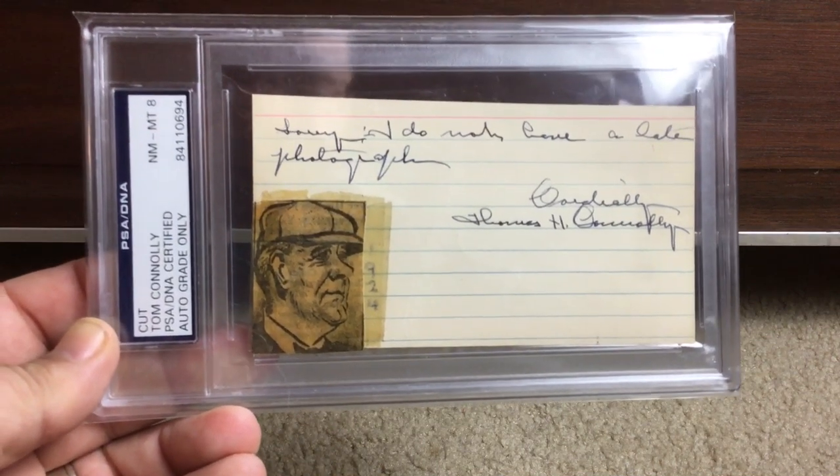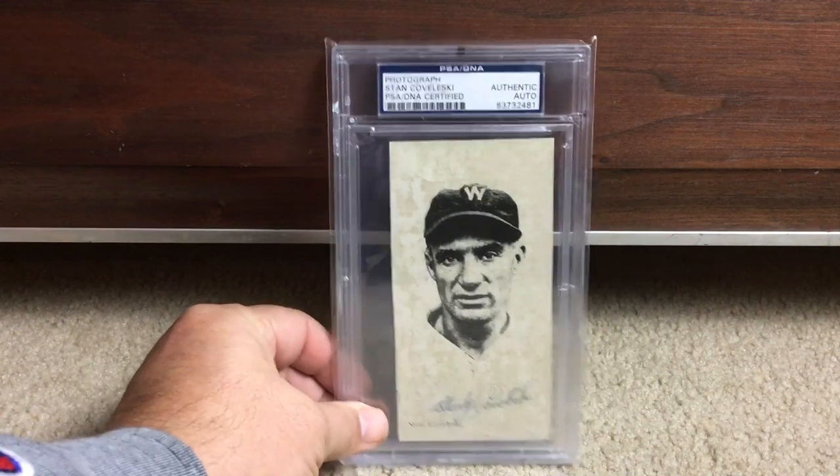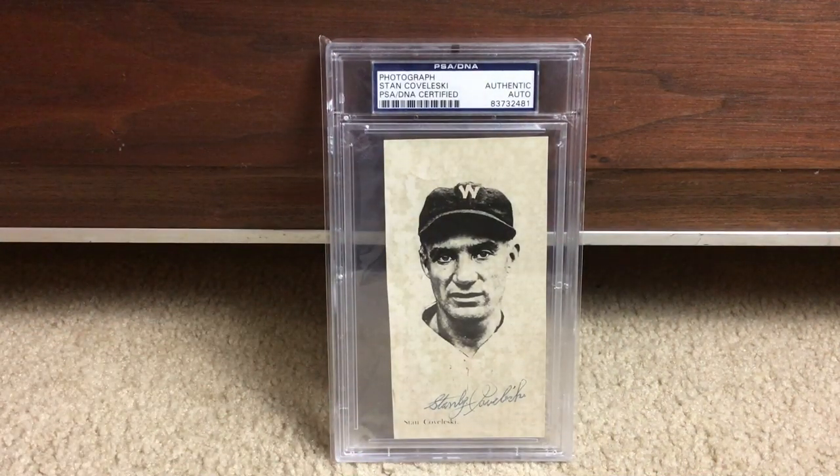I showed you guys the yellow Hall of Fame placards — there are other types too. These are called Dexter Presses, and they come in beautiful colors: orange, blue, all kinds of different colors. This autograph got a six, which actually makes sense if you see how streaky it is. But here's Stan Coveleski — I have another one of him here, just a cut photograph labeled authentic.